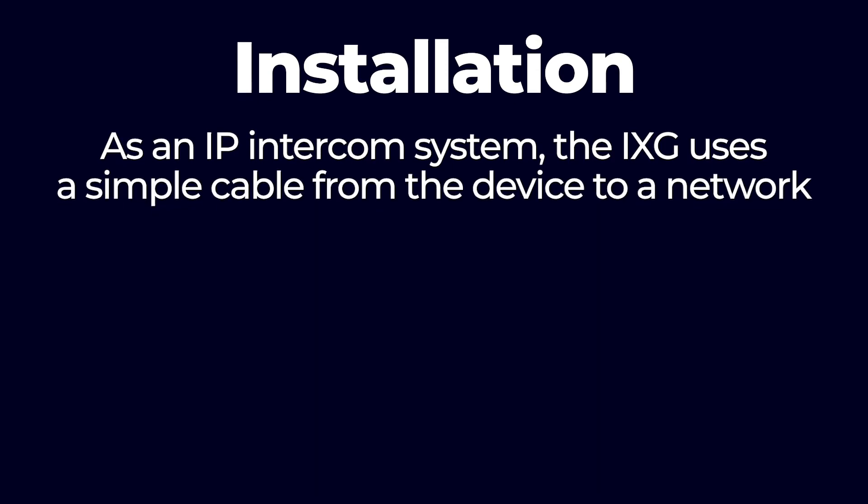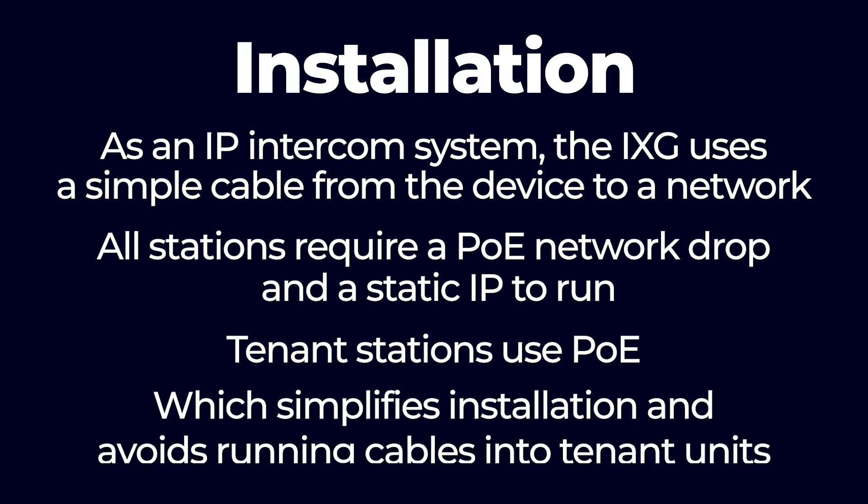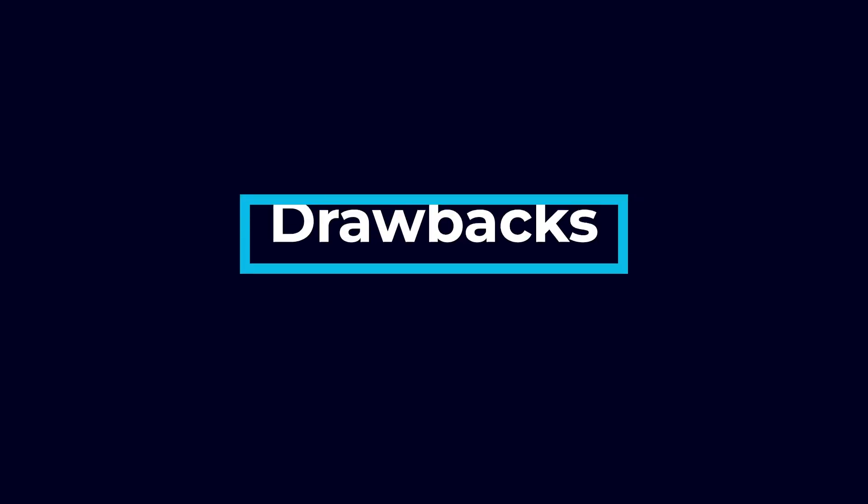Integration: built-in HID card readers with Bluetooth, smart card, and prox card capabilities that can be integrated with a range of different key cards. Durable — systems regularly last 10-plus years, an impressive lifespan for technological equipment, and Aiphone equipment is rigorously tested to ensure the highest quality. The iXG is also a sophisticated security device, not just a video calling system. Installation: as an IP intercom system, the iXG uses a simple cable from the device to a network. All stations require a PoE network drop and a static IP to run. Tenant stations use PoE, which simplifies installation and avoids running cables into tenant units. All iXG panels are 7 inches. Drawbacks: Aiphone intercoms are not as attractive as ButterflyMX panels, focusing more on practicality than aesthetics, and the iXG only offers 7-inch panels.